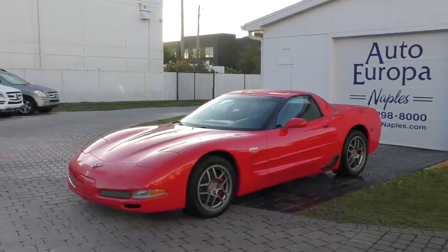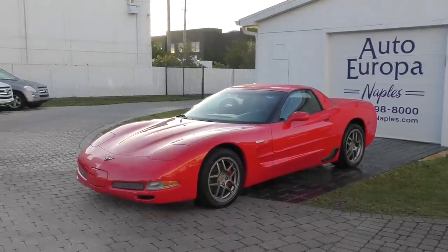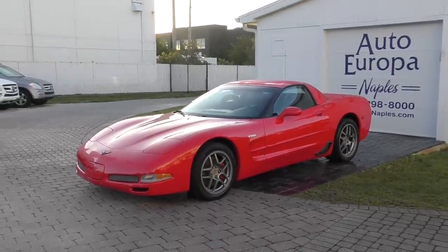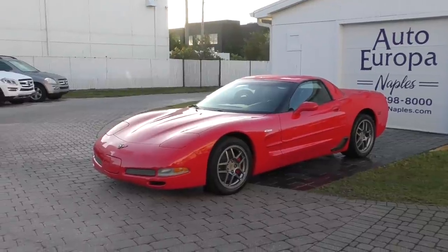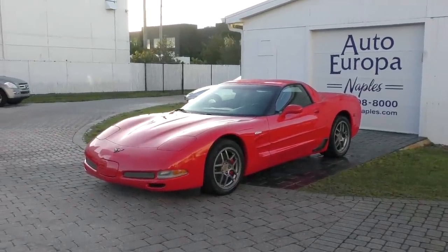This thing came out in 2001 and everybody went absolutely nuts for it — and they should. It took it to the Europeans. For half the price it certainly got close to the 911 turbo.